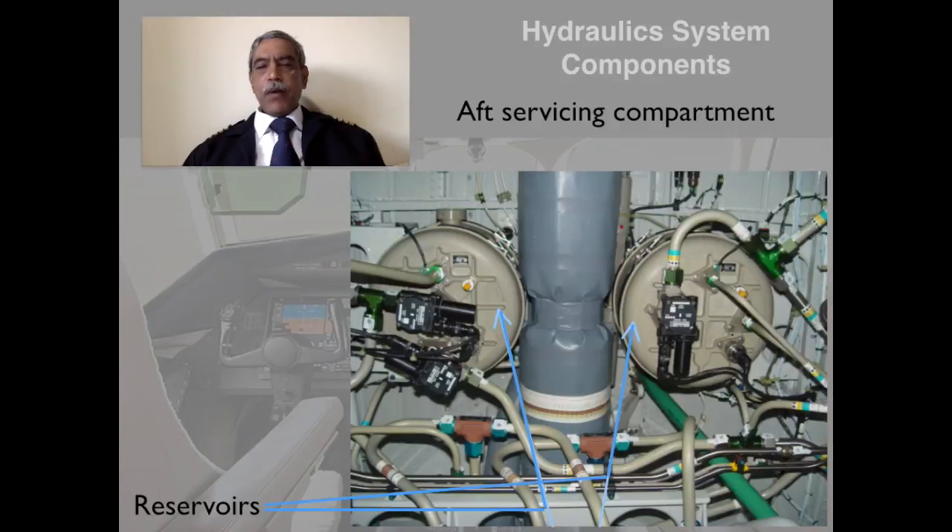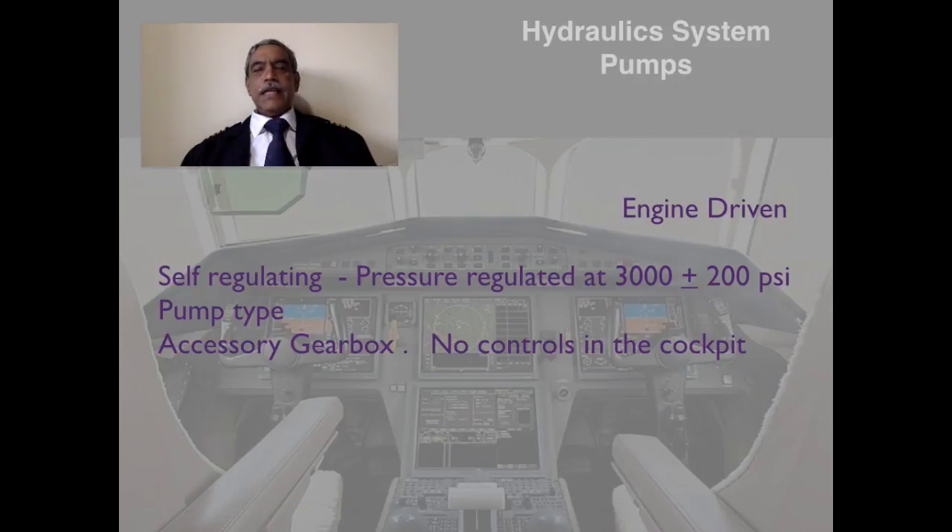The reservoir is located in the aft servicing compartment — a very narrow and small compartment. You just slide it open and you can spot the two hydraulic tanks very easily. There is also a sight glass on the tank so you can check the fluid level before the flight. Checking this is one of the requirements of the pre-flight check, which you will get familiar with in the first or second flight.